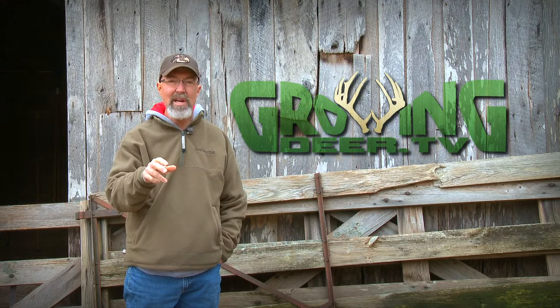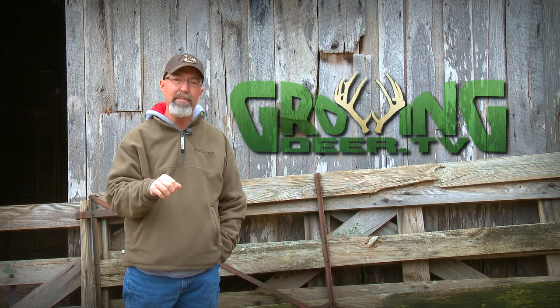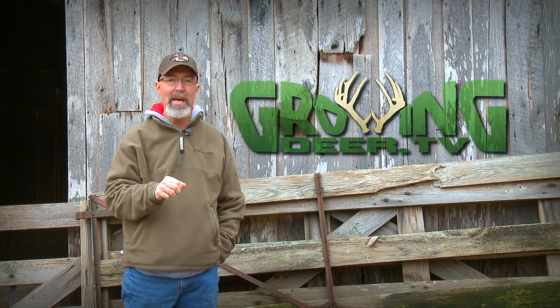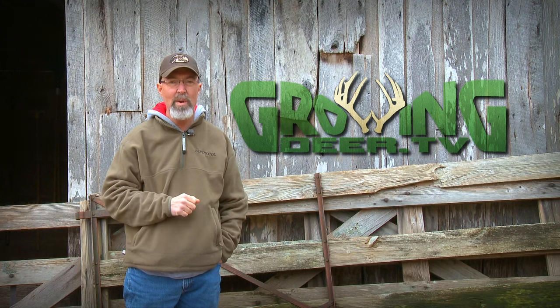With only a couple days of gun season left, Adam and I are getting out to go get up a stand. Hope you have an opportunity to get out this week, enjoy Creation, and most importantly, take time to listen to what the Creator is saying to you. Thanks for watching GrowingDeer.TV.